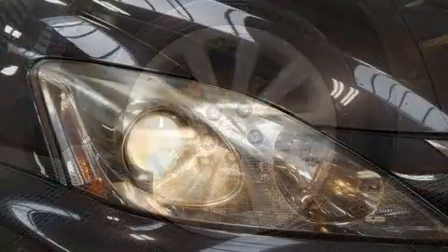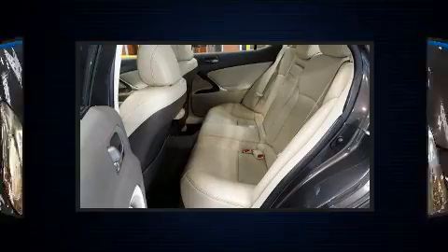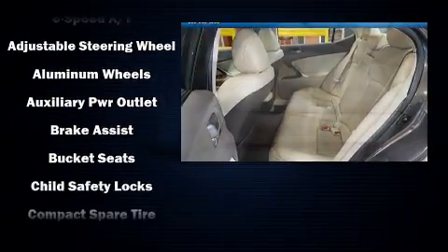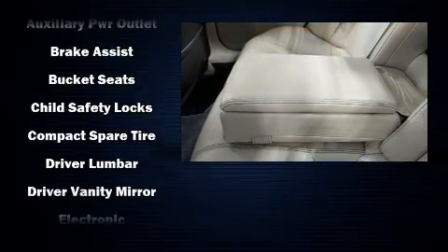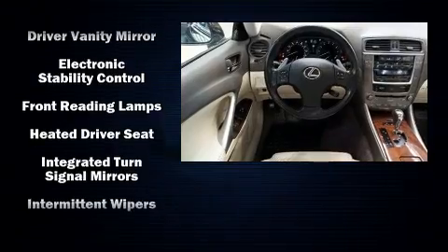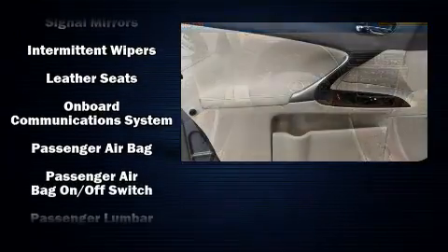Lexus also prioritizes safety and security with features such as dual front impact airbags, front side impact airbags, brake assist, a security system, an emergency communication system, and four-wheel disc brakes with ABS. This car was designed with safety in mind, allowing you to drive with even greater assurance.